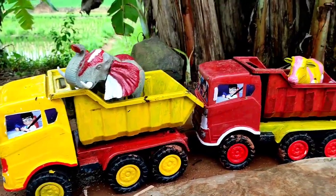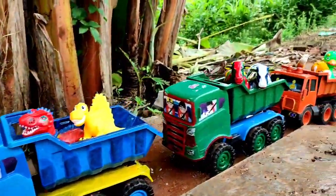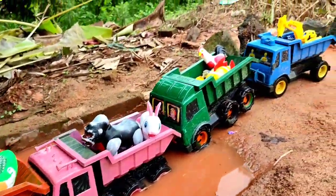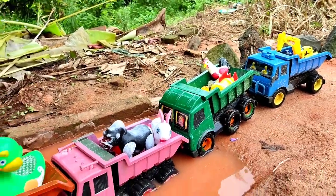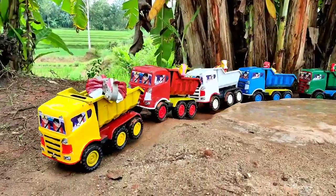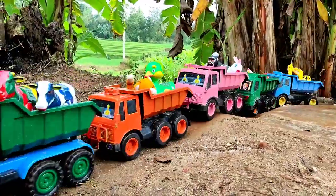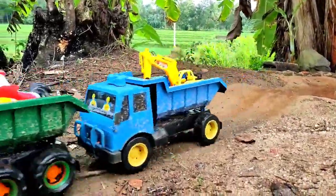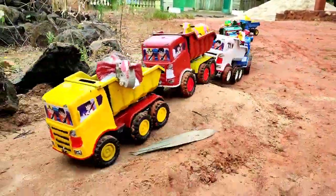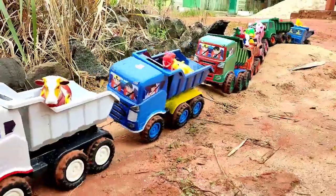Lihat teman, truk oleng panjang sudah bermuatan penuh, ada yang masuk di dalam air. Waktunya truk oleng berangkat! Teman, terima kasih. Mersi, mersi, mersi. Thank you!